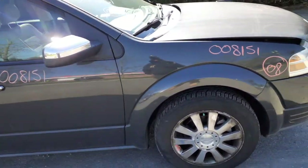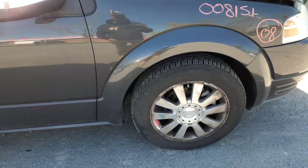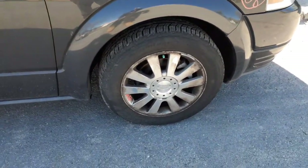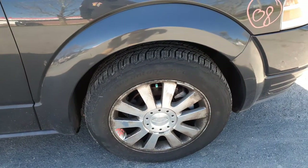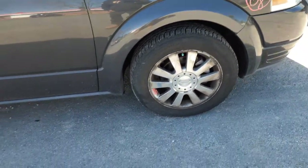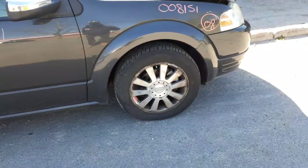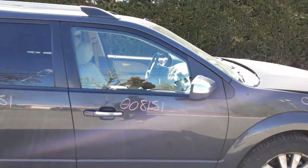It's got the limited edition flag on the right side fender. All four wheels are 18x7.5 — they consider them 10-spoke wheels. The wheels have oxidation on them all the way around on all four, but they are definitely usable. They come with the center caps and all.